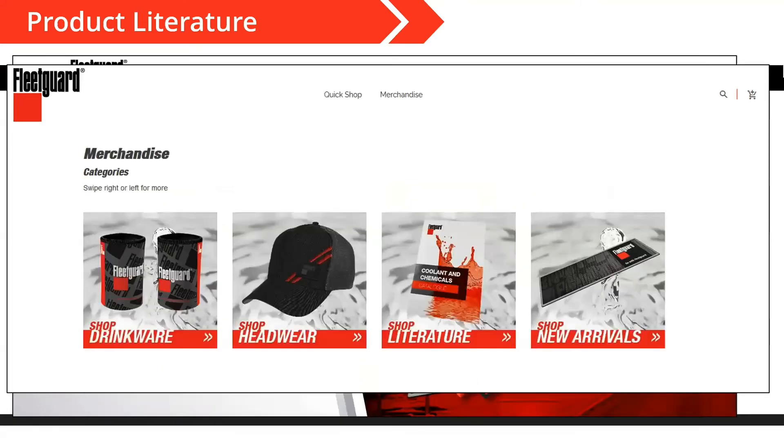I would encourage you — as you saw on the screen as we went through — you can also pick out some of this other FleetGuard gear on the site as well. It looks like the marketing team down there has some really nice apparel and gifts either for your customers or for yourself. I would highly encourage you to take advantage of the resources they've put out there for you.